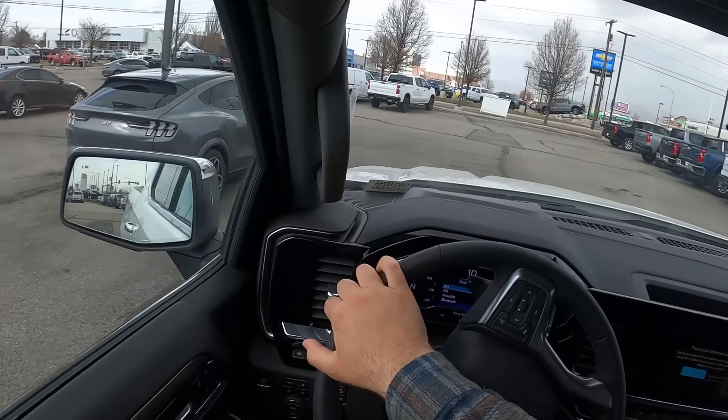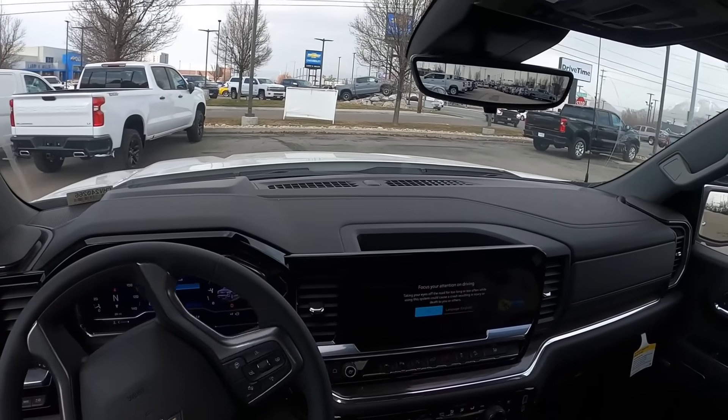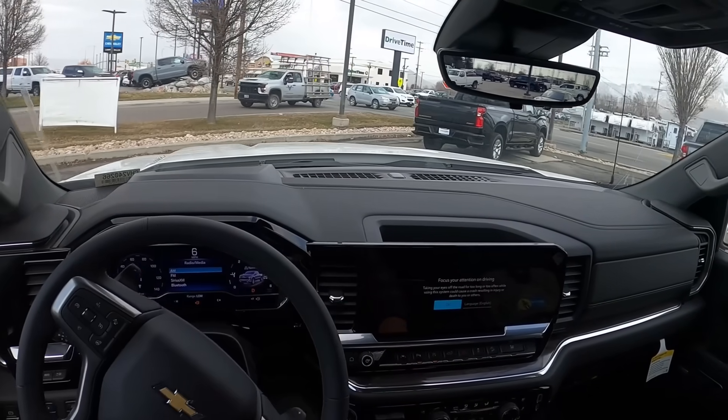Let me know which one you'd pick. But out of these two, I lean toward the Tundra — it drives so well, it's less money, and when you factor in that diesel fuel costs more and is more expensive to maintain, the overall cost is probably similar anyway. The Tundra edges out a win in this comparison.